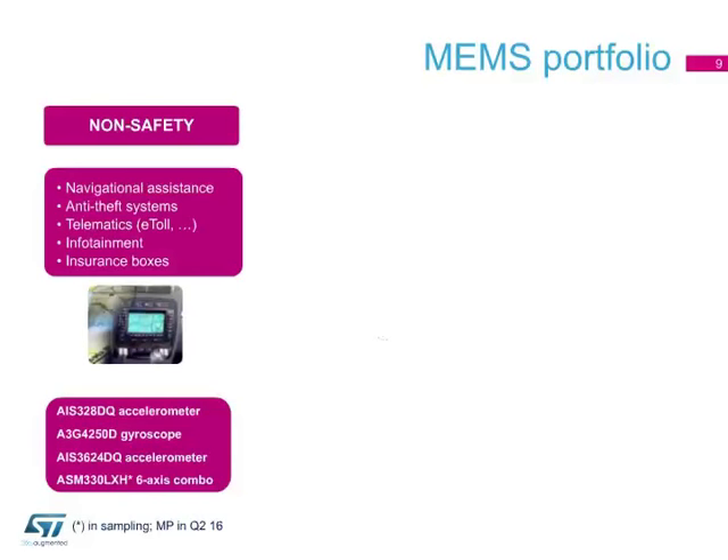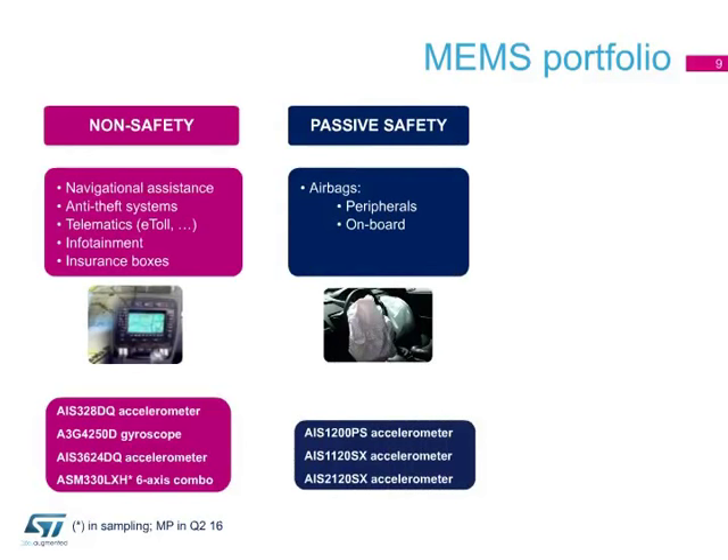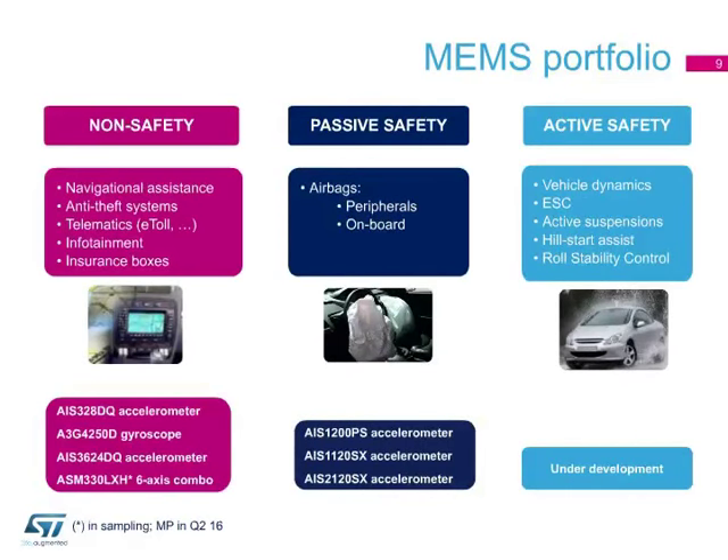It's important to note that for navigational systems, ST leads the market since 2014, according to data from IHS Technology. For passive safety applications, we have sensors designed for peripheral and central airbags. We are currently developing new products for active safety applications.